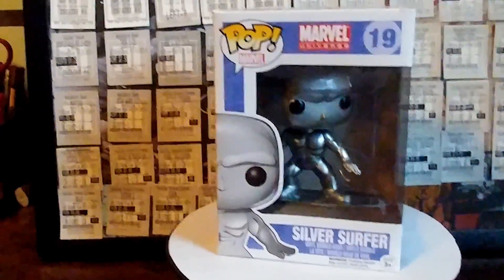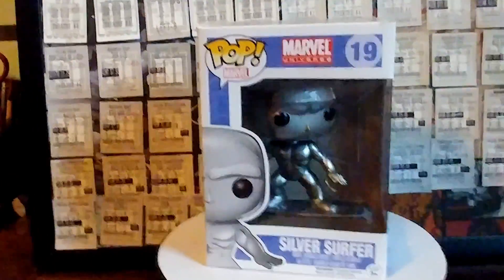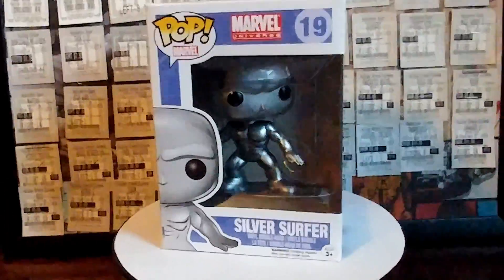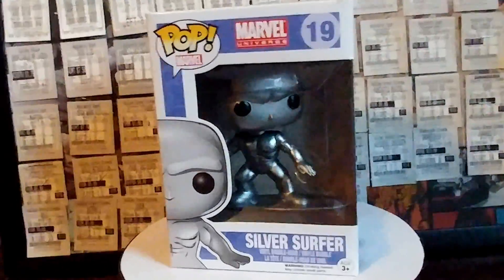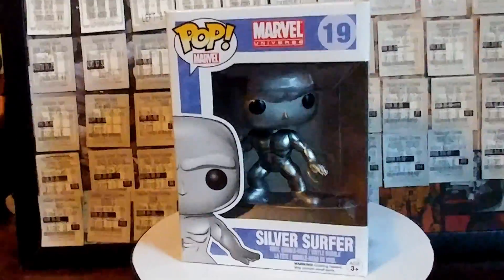I'm just going to keep going and show you all of them. As I'm showing you, I'll stop talking for a little bit and let some music play. And if there's something I want to say about the figure, I'll say it. So without further ado, here's the rest of the figures.